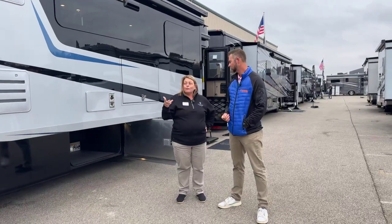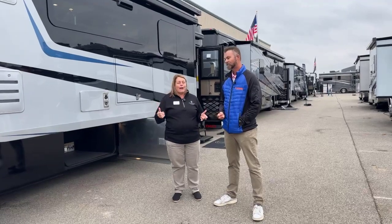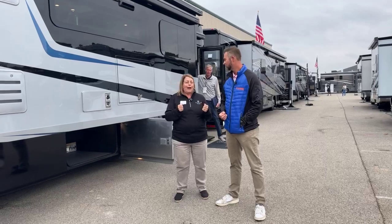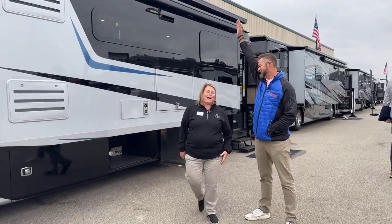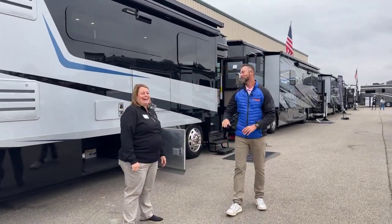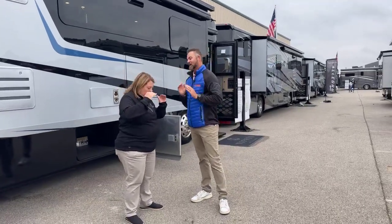This is a Cummins engine — tried and true in the industry, well known for towing capacity. You're going to have 5,000 pounds of towing on here, which will tow just about any regular car. A lot of our customers buying something like this are coming from a gas Class A because they've been out west in the Rocky Mountains and they're getting passed in the left lane by a diesel motorhome. That's why this coach is so attractive. It's all about that low-end torque.